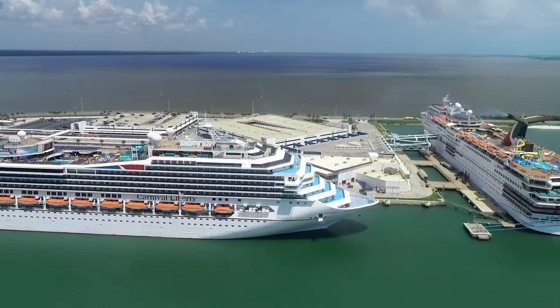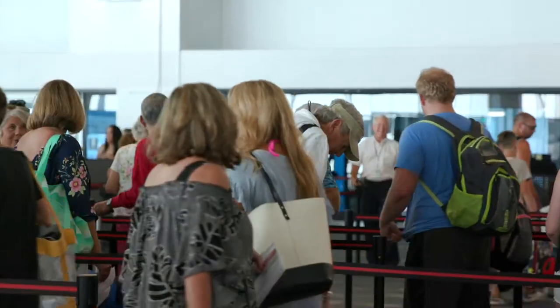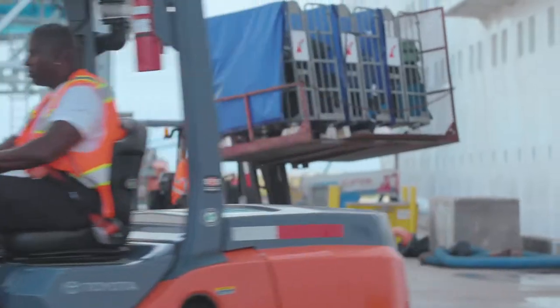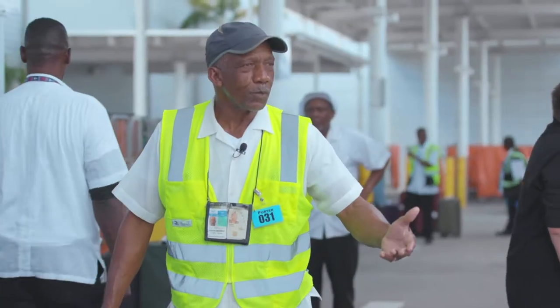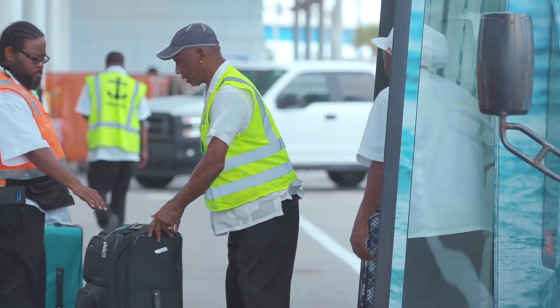When we have six cruise ships in the port, that can be up to 35 to 40,000 passengers, so it takes multiple levels of cooperation between us and the local ground transportation community along with the cruise lines to get a day like that completed successfully. Welcome to Port Canaveral — I'm your porter. I'm going to take care of your luggage and make sure it gets safely to your room.